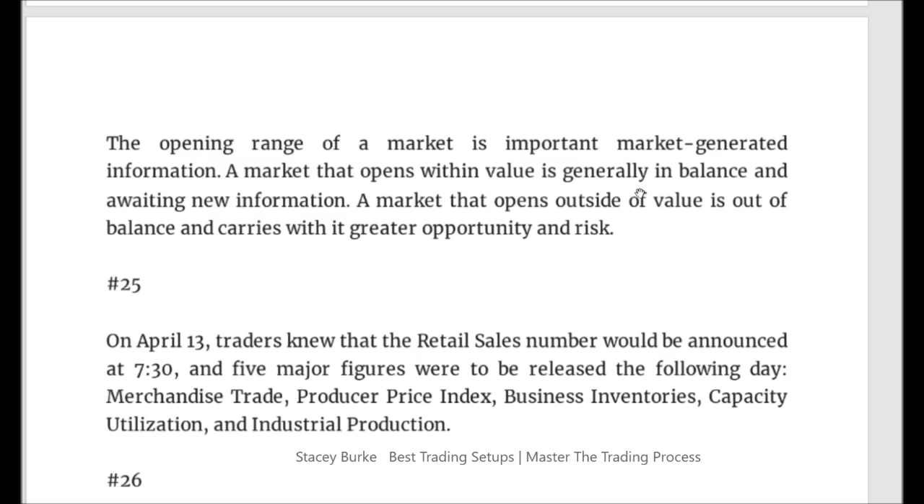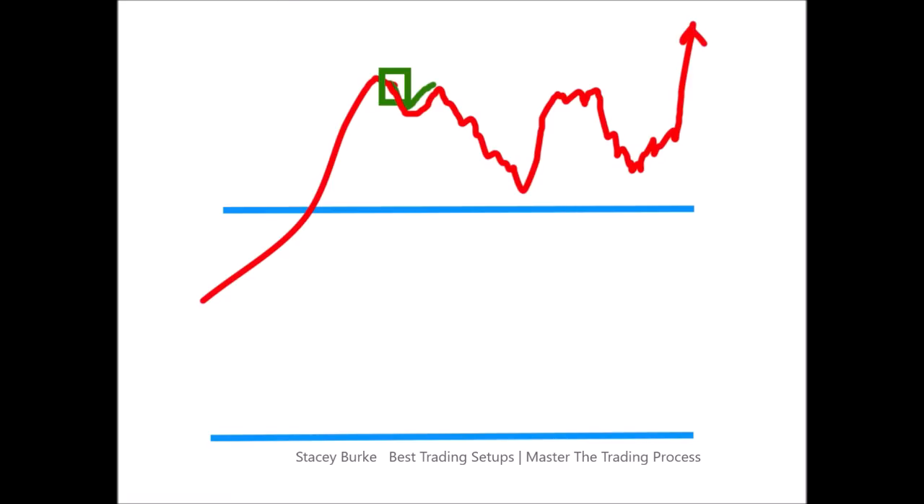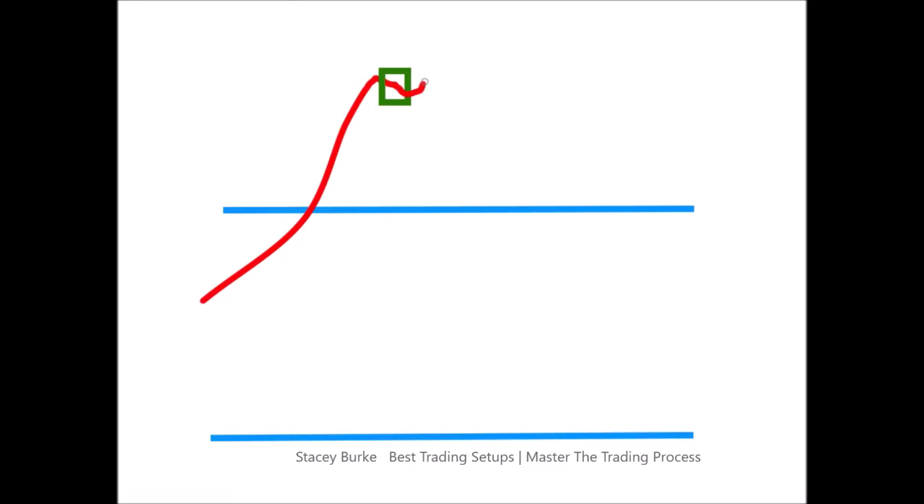When we're inside of a previous day's range — even though the market may have broken out — where did the market close? I'm talking about the New York close. What's important is when a market closes outside of the range. Now we have a market that has gone out of balance. Remember what Dalton says: a market that opens outside of value is out of balance and carries with it greater opportunity and risk. I don't know what this market's going to do the next day — break down in Asia and pump up in London, squeeze in the US for a vertical continuation? This market could immediately go up, break the high, and fail.